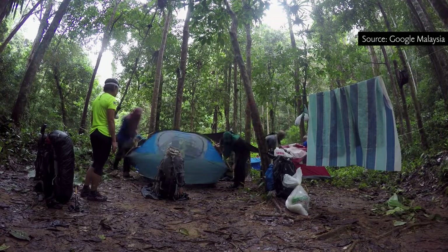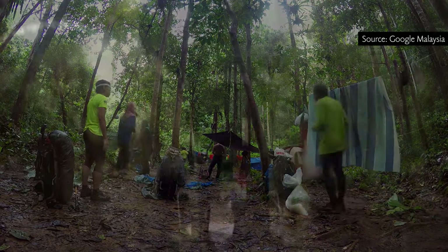So how many of you went in? In total, we had 10 people, including a few volunteers willing to help with the operation. From Street View, it was only two of us. The rest were volunteers from MNS and the Perhilitan Guide.